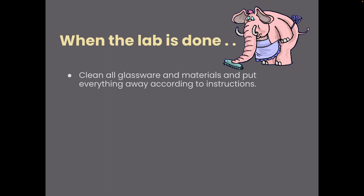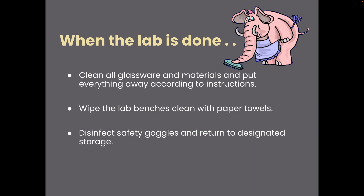When your lab is done, clean up all your glassware and materials and put everything away. Those lab benches should be spotless, or as spotless as they can be. Wipe the lab bench down quickly with some paper towel, then put your safety goggles away and return them to the appropriate section.